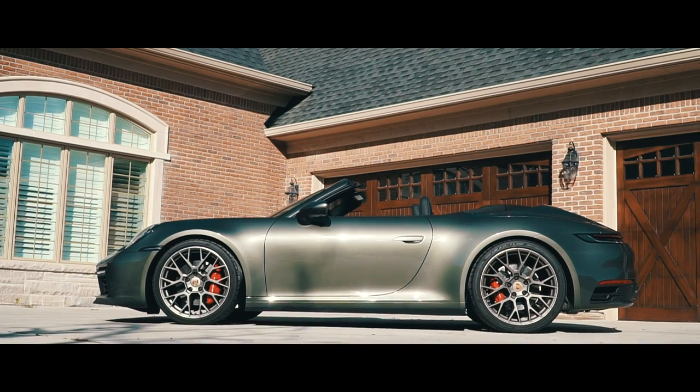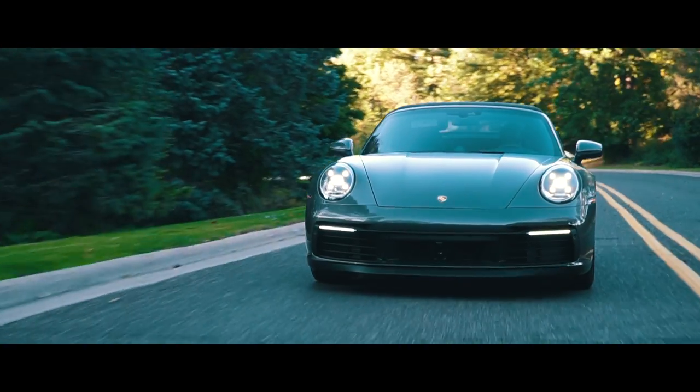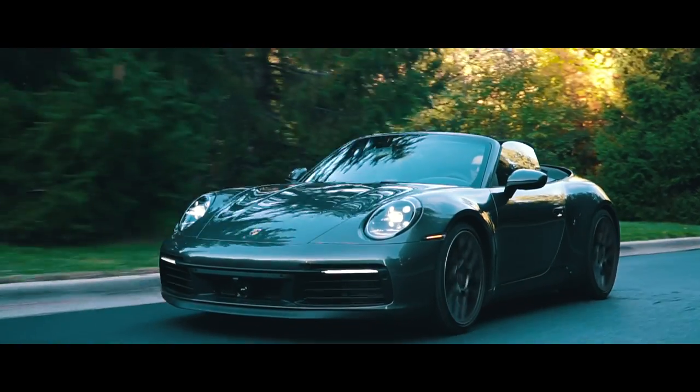Overall, is the 992 better than the 991 in every way? For this purpose as a daily driver, yes. Compared to my previous 991.1 C4S cab it's more comfortable and faster. I'm still under 900 miles so I haven't fully let it go because of the break-in period, but you can just tell — this car has a lot of torque and power. It's 443 horsepower and 390 lb-ft, and a magazine tested 0-60 in three seconds flat.